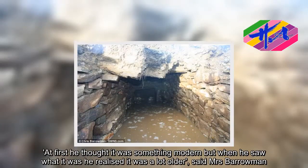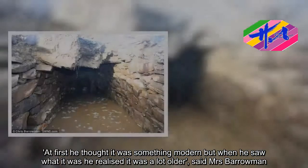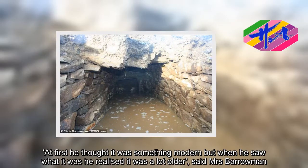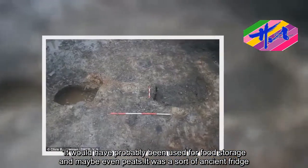At first he thought it was something modern, but when he saw what it was he realized it was a lot older, said Mrs. Barrowman. It would have probably been used for food storage, and maybe even peat. It was a sort of ancient fridge.